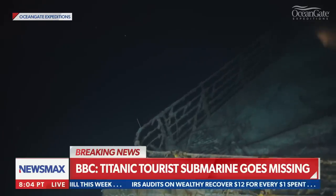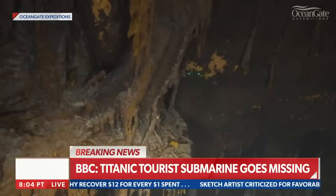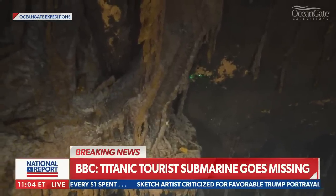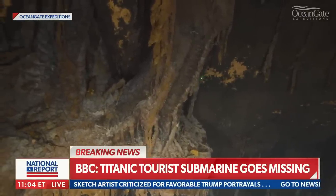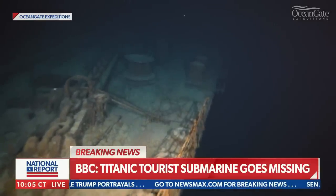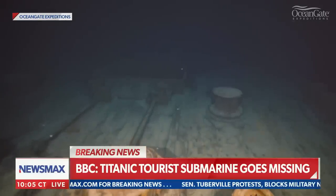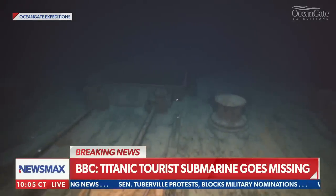Just looking at the Ocean Gate Expeditions Twitter account — not verified, so take this with a grain of salt — it looks like the same equipment we're showing here. They say: without any cell towers in the middle of the ocean, they're relying on Starlink to provide the communications required throughout the 2023 Titanic Expedition. So it could be difficult to get an update on the signal situation with this missing sub.